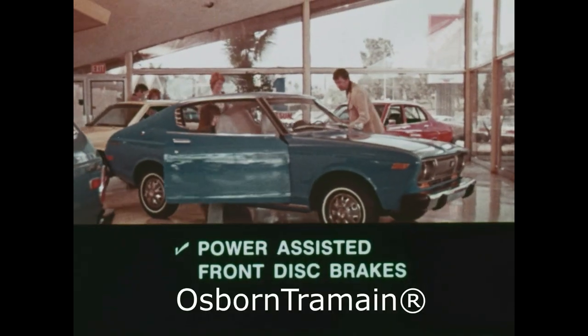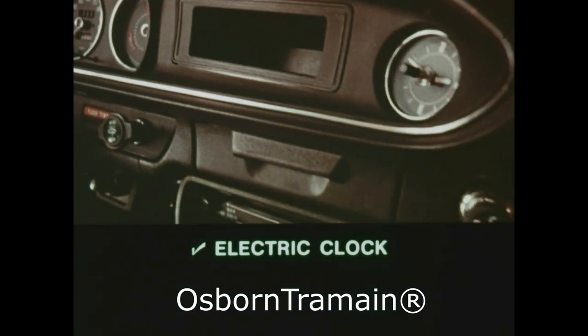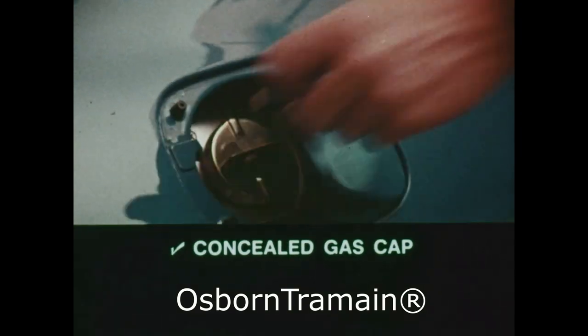In your shopping list of what you want in an economy car, be sure to include all these standard features. All four Datsun 710s have them, plus room for the kids and the performance of a race-bred engine. Check the competition — they don't come close.